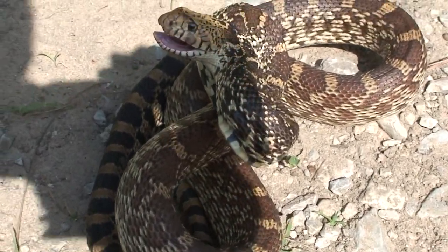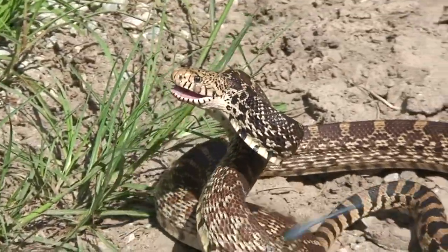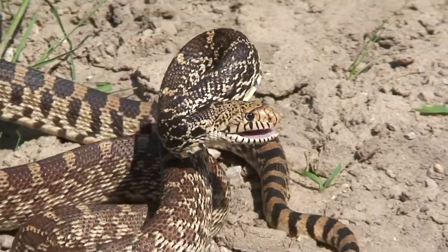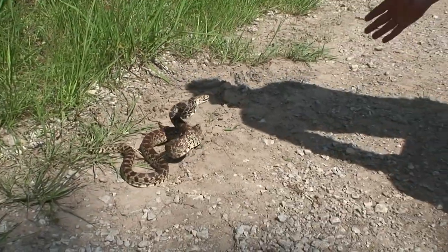Beautiful, beautiful snakes — you gotta love them, and they have definitely got a display. I mean, if you came up on one of these in the wild, you'd be hard-pressed to actually try and mess with him. Look at that display — that is beautiful.